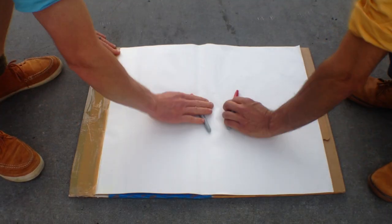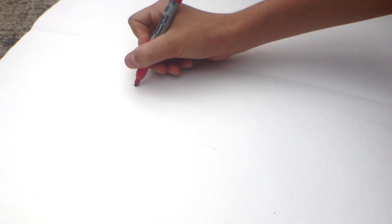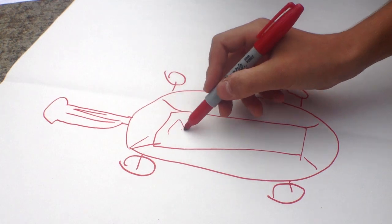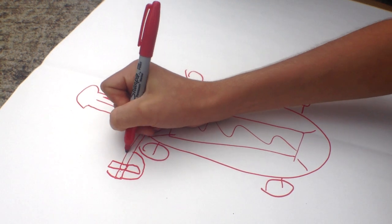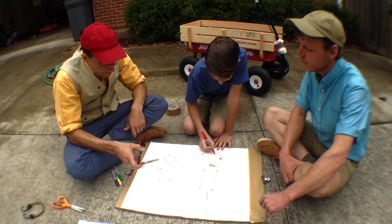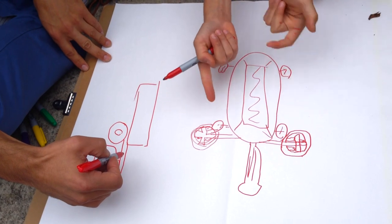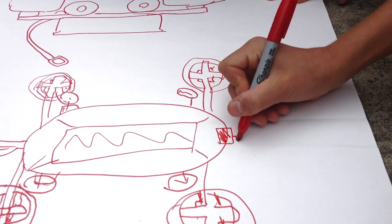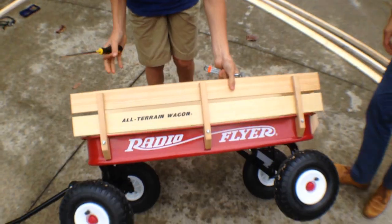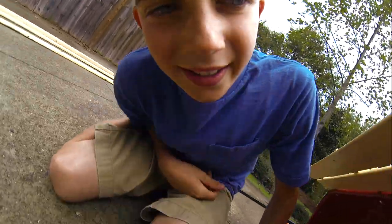Do you want to help me with this crazy idea? I want to turn my wagon into an amphibious vehicle. It should be really fast on land, and for water mode, floats attach on the sides like a water strider. The whole thing can't be too narrow or it could flip over. My neighbor has an electric outboard motor we could probably use.